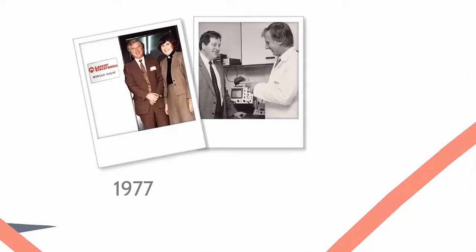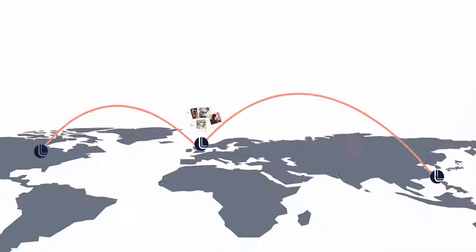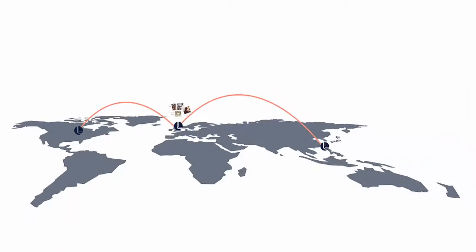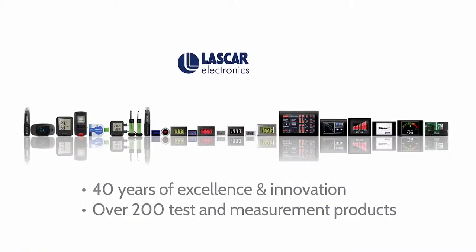From its humble beginnings in a 1970s garage in South East England, Lascar Electronics has spread its commercial reach both technically and geographically. Its original offering of a handful of digital panel meters and complementary power supplies has, in the 40 years since its launch, morphed into a range of over 200 test and measurement products.